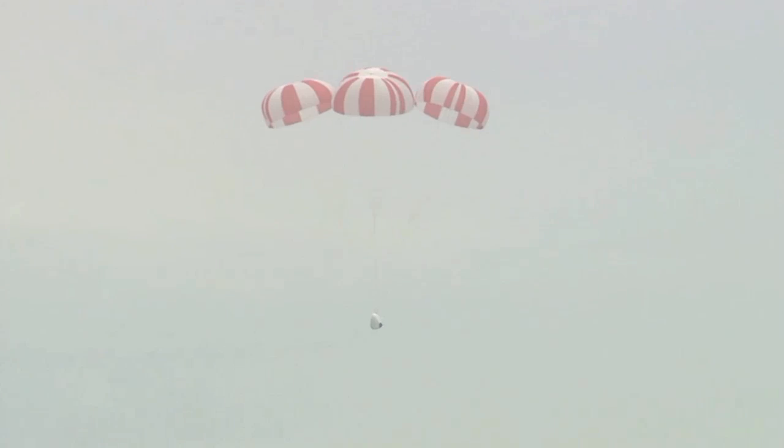Passing through 600 meters. Main parachutes — all three have opened — gently lowering the Dragon test article to the ocean's surface. Hang tight, everyone.